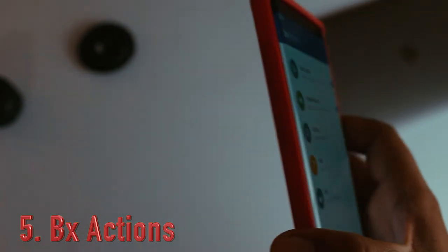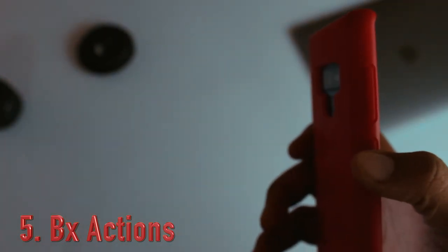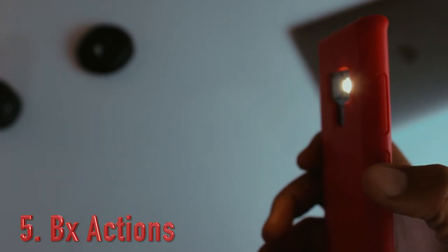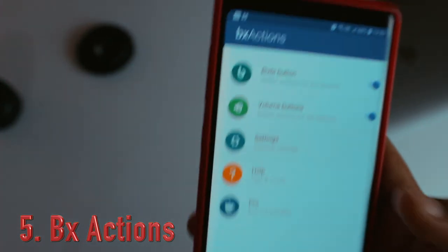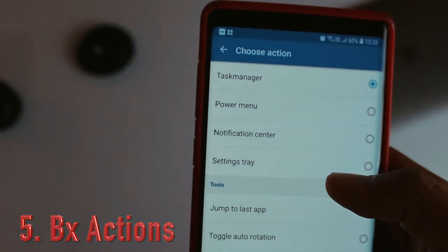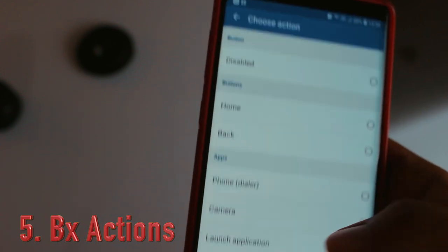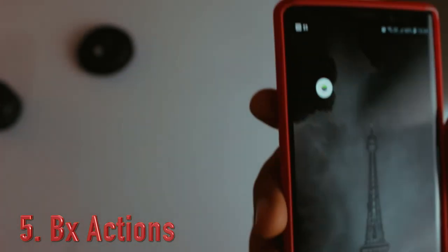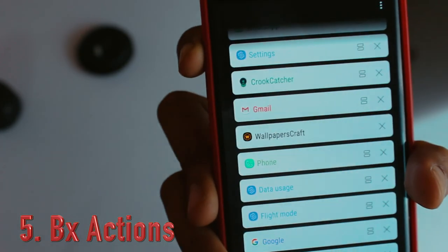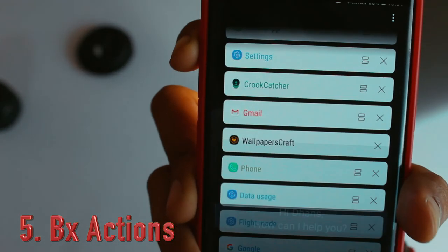Let's try it out — that's really good and pretty responsive too. For the volume buttons: single press the volume up button for recent applications, and double press for the flashlight.